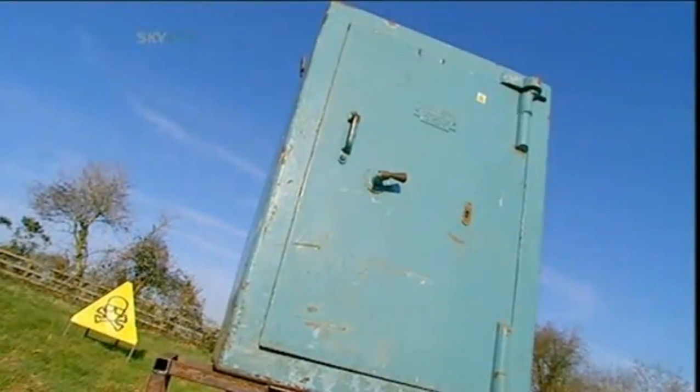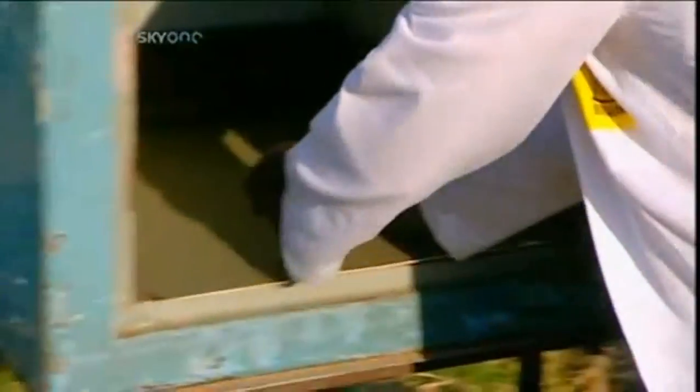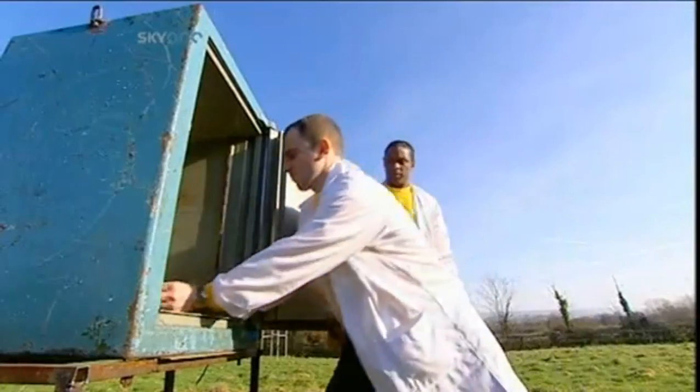This is a safe. Normally used to protect the jewels of the rich and famous, today it's protecting £1.74 in Brainiac loose change.